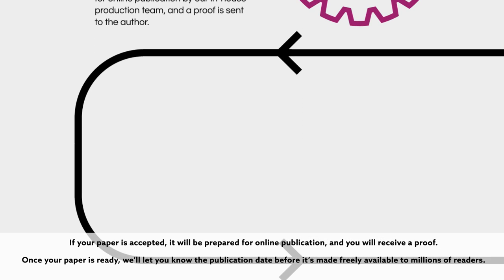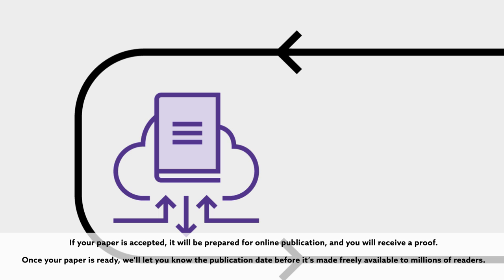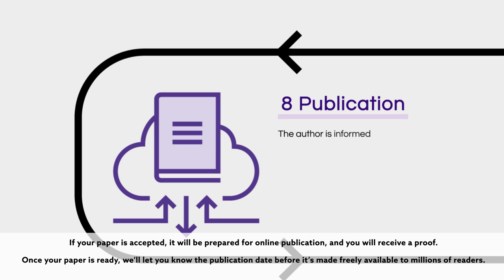If your paper is accepted, it will be prepared for online publication, and you will receive a proof. Once your paper is ready, we'll let you know the publication date before it's made freely available to millions of readers.